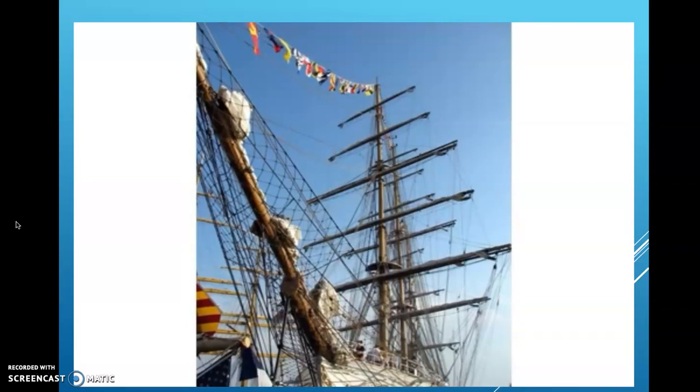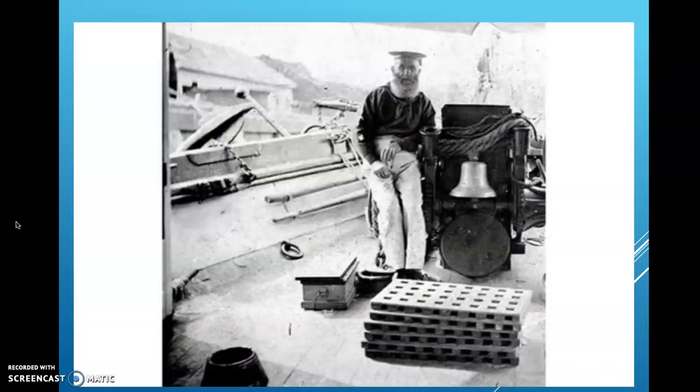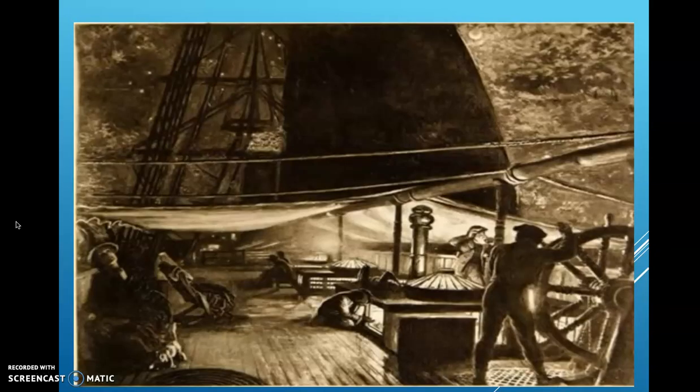We use flags to signal other ships — to tell them who we are and to spell out messages. The flags are in bright colors so they're easy to read from a long distance through a telescope.